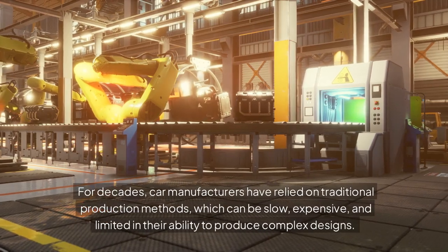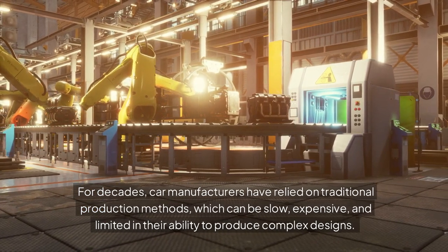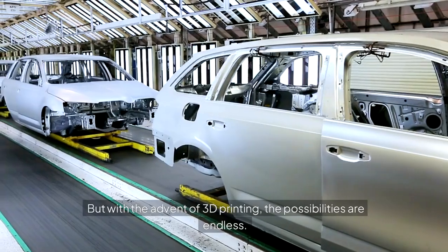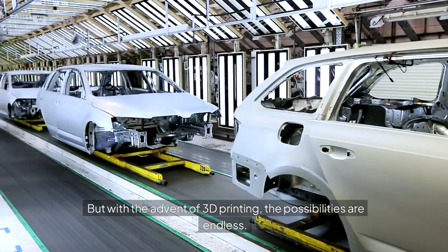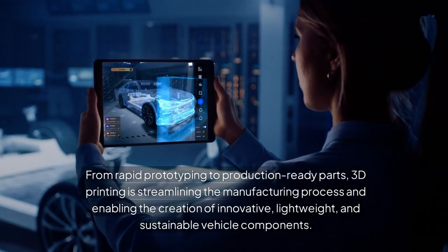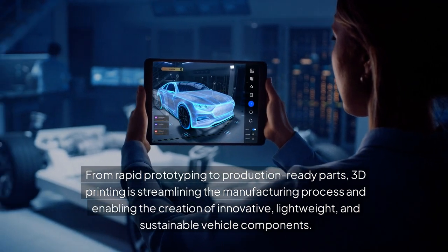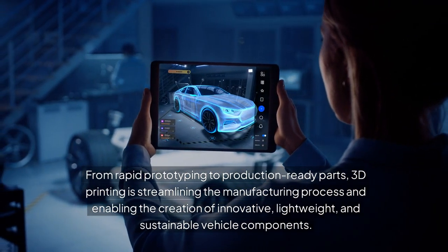This is the reality of 3D printing in automotive manufacturing, where technology is transforming the way cars are designed, tested, and built. For decades, car manufacturers have relied on traditional production methods, which can be slow, expensive, and limited in their ability to produce complex designs. But with the advent of 3D printing, the possibilities are endless — from rapid prototyping to production-ready parts, 3D printing is streamlining the manufacturing process and enabling the creation of innovative, lightweight, and sustainable vehicle components.